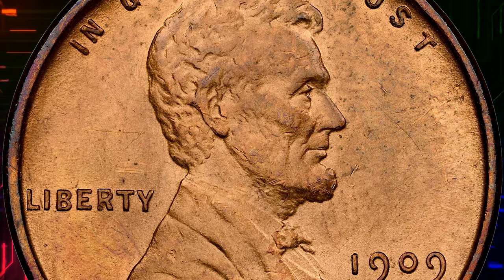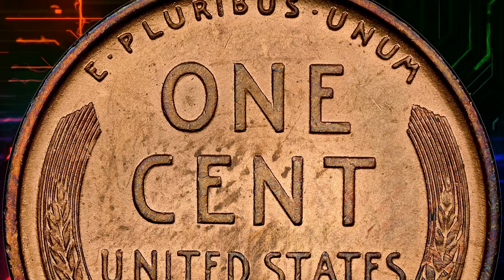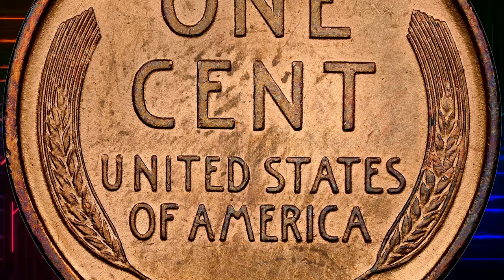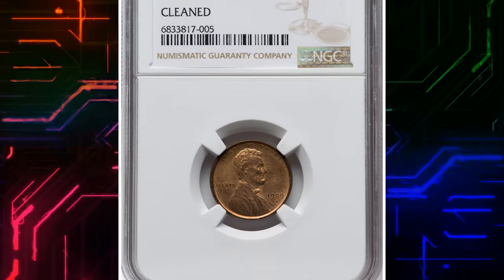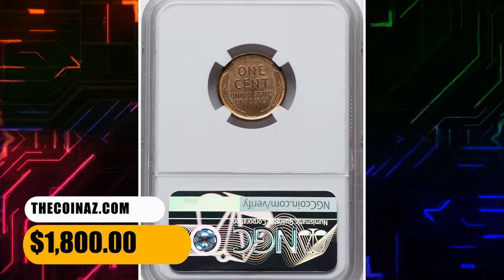The coin's worth rises to about $1,700 to $27,500 for Mint State with RB strike character, and $2,000 to $90,000 for Mint State with RD strike character in the current market. This one ended up selling for $1,800.